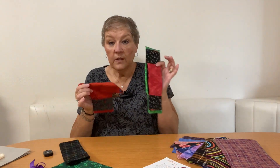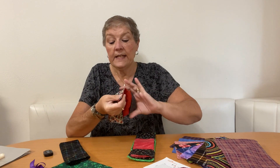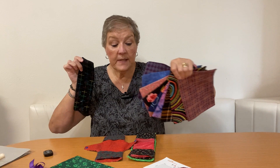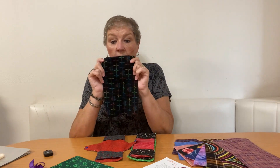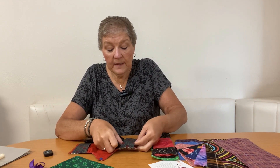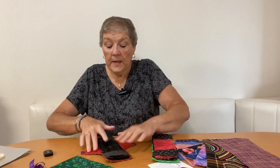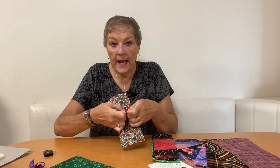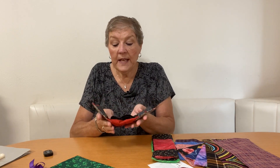They include two bases. The bases have bands and snaps, and we include 12 of the inserts. The inserts are folded in half, tucked into the bands of the base, and placed inside the panties.